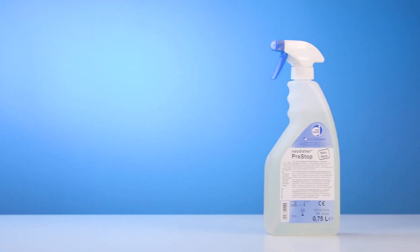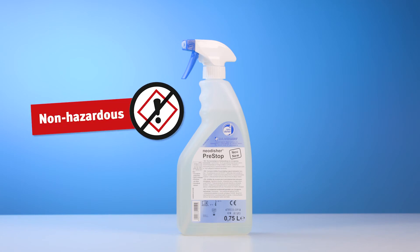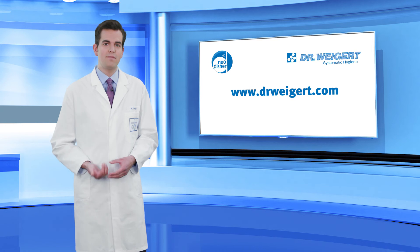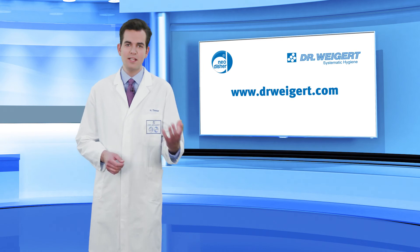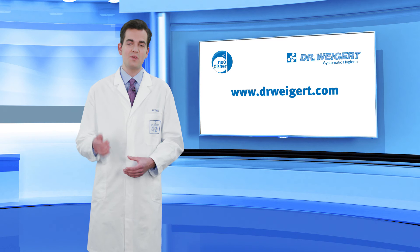The spray foam is exempt from labeling requirements and not considered a hazardous substance under the CLP regulation. To choose the right products for your holistic reprocessing concept and obtain the corresponding application recommendations, please contact your neodisher consultant. On request, the applications engineering neodisher develops customized solutions for your individual requirements.